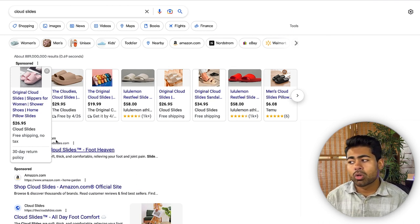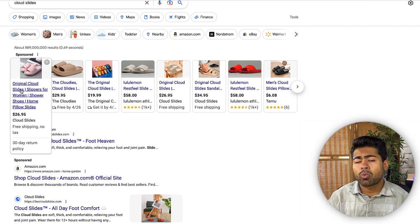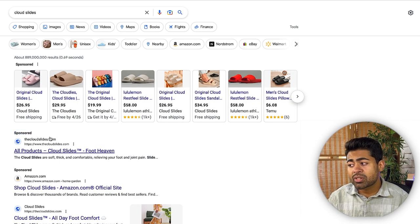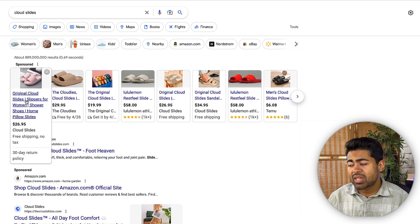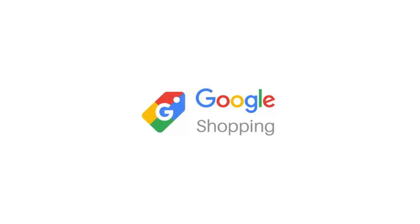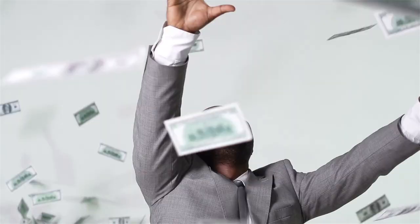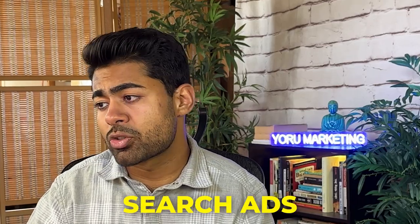There's also a return policy shown within the Shopping ad itself, which can be set up via Google Merchant Center. But the reason why all of these things work — why their landing page works — is because they're not just relying on Shopping ads. The first sponsored Google Search ad that comes up is also by this brand. So not only are they dominating Google Shopping ads by being number one, but they're also dominating Google Search ads by being number one. This should be your ultimate goal to doing $5,000, $10,000, or $20,000 every single day.